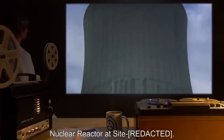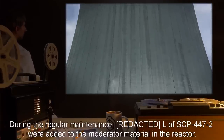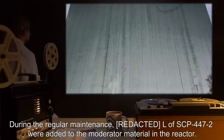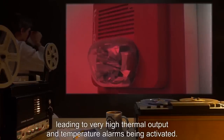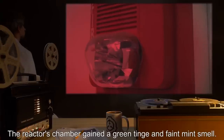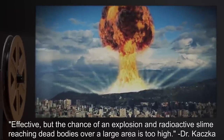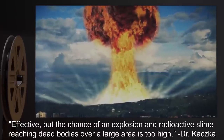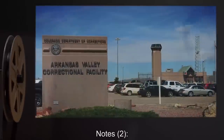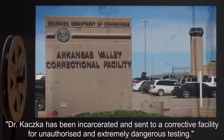Test Subject: Nuclear reactor at site. Procedure: During regular maintenance, liters of SCP-447-2 were added to the moderator material in the reactor. Results: The moderation of neutrons was increased, leading to very high thermal output and temperature alarms being activated. The reactor's chamber gained a green tinge and faint mint smell. Notes: Effective, but the chance of an explosion in radioactive slime reaching dead bodies over a large area is too high. — Dr. Kotzka. Notes 2: Dr. Kotzka has been incarcerated and sent to a corrective facility for unauthorized and extremely dangerous testing.